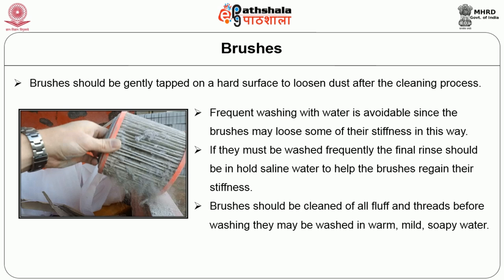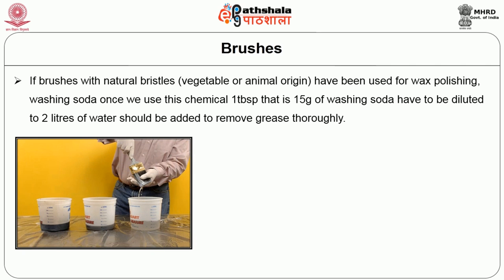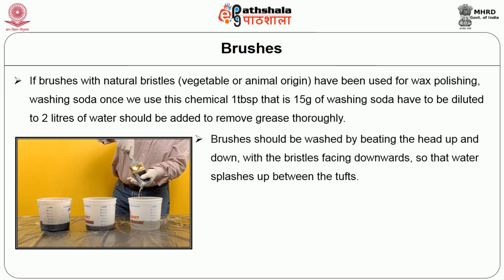Brushes should also be cleaned of all fluff and threads before washing. They may be washed in warm, mild soapy water. A disinfectant should be added to the rinsing water in case of toilet brushes. If brushes with natural bristles made from vegetable or animal origin are used for wax polishing or washing with washing soda, one tablespoon — about 15 grams — should be added to two liters of diluted water and the brush should be removed and greased thoroughly. Brushes should be washed by beating the head up and down with bristles facing downward so that the water splashes up between the bristles.